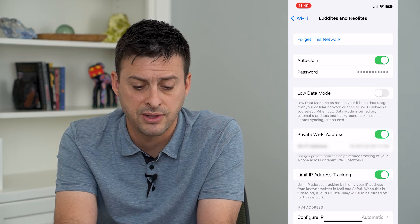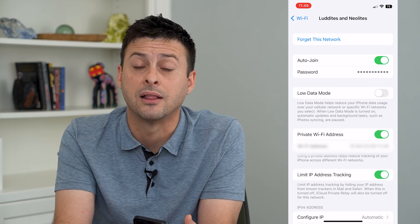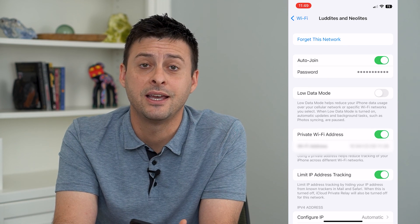Just hit 'Forget This Network' at the very top and you'll be disconnected from that Wi-Fi — it won't automatically connect down the road unless you manually do so. Hope this helps. Thanks for your time today and I'll see you on the next one.